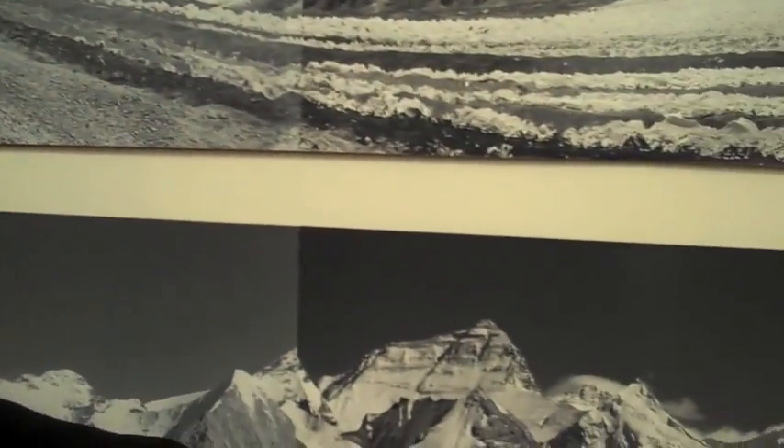Hi, I'm David Brashears and I'm a mountaineer, a filmmaker, and a photographer, and I'm very interested in climate change on the Tibetan Plateau. I've climbed Mount Everest five times and I first journeyed to the mountain in 1981, so I'm very familiar with the area in terms of its topography.